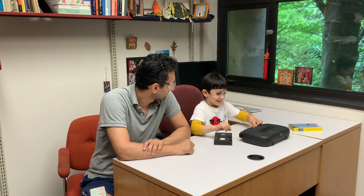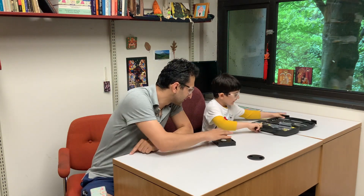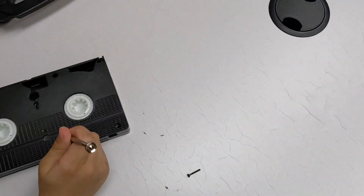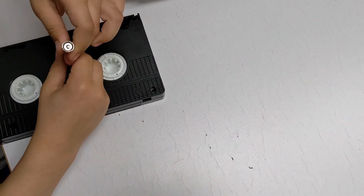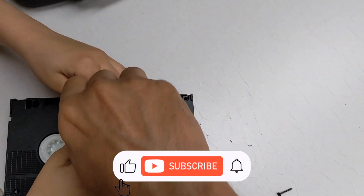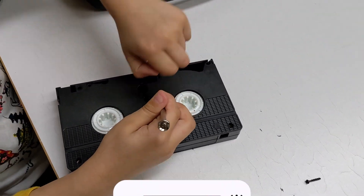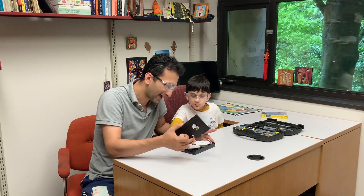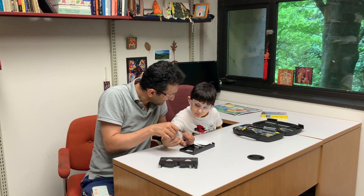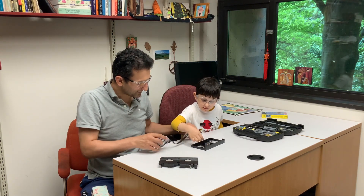Donnie and I are examining the VHS tape up close. It was quite a simple process — we started by unscrewing a few screws and simply removed the frame. This is how it looks inside: mainly two rollers over which magnetic tape is rolled.